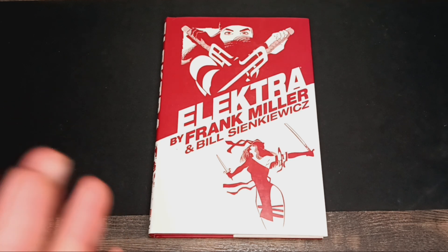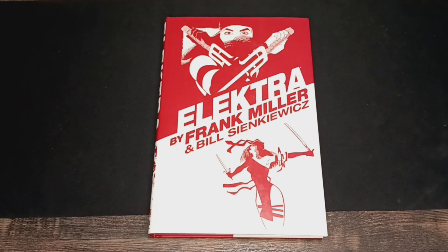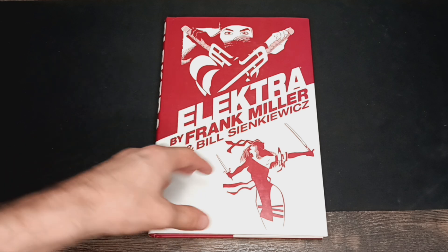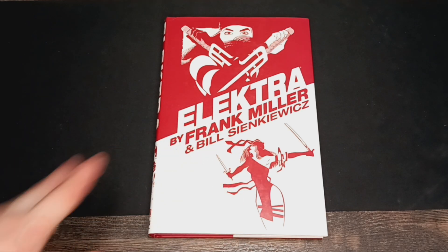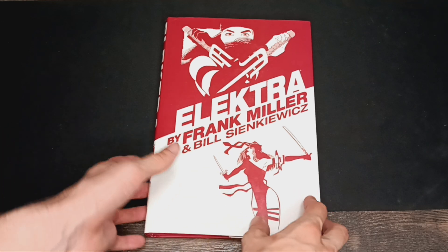This has to be the Elektra Omnibus by Frank Miller and Bill Sienkiewicz. This story does so much not only to draw you in as a reader, but if you've read a lot of Frank's material, you can see a lot of the stuff that is adapted inside of this that carries into his other stories.